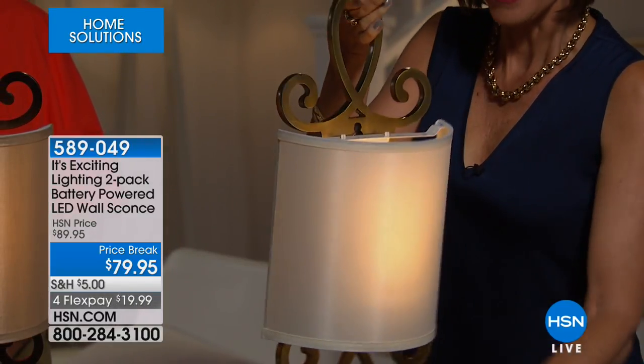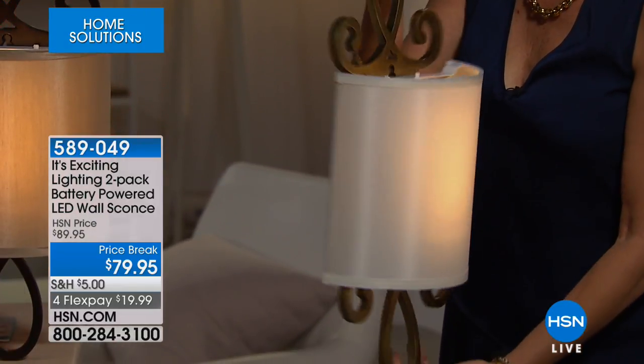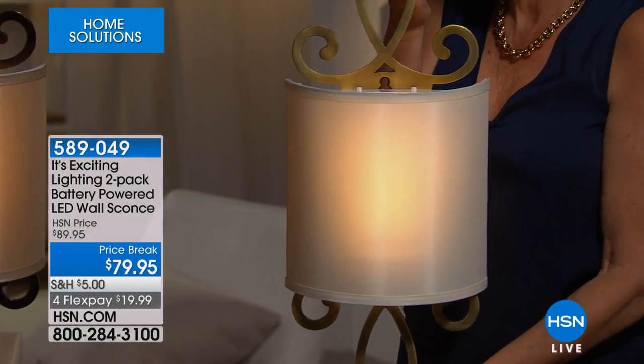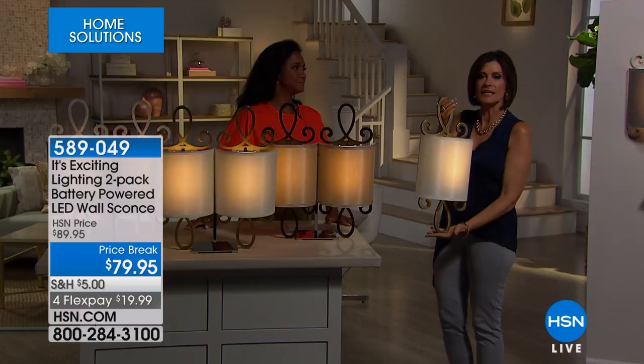At this kind of price. And look at this — no wires, no electrical required because this is all battery operated. And we're not going to give you one, we're going to give you two of these battery powered LED wall sconces. Aren't they gorgeous? And they're so nice and big on top of that.